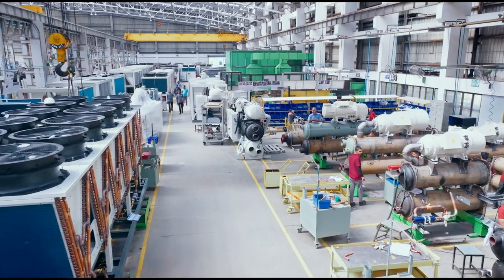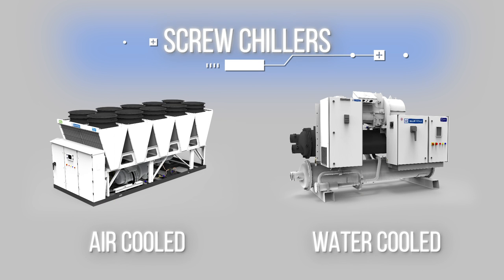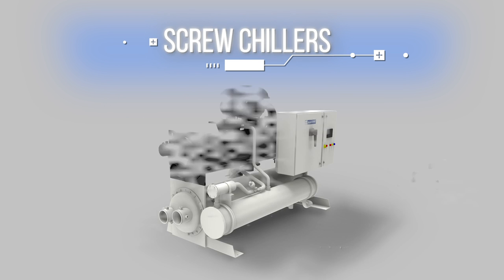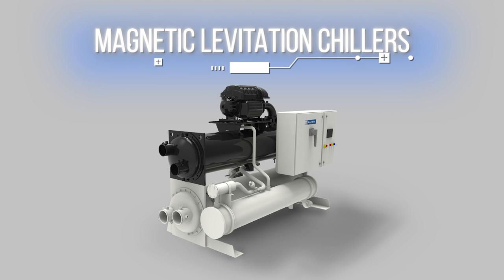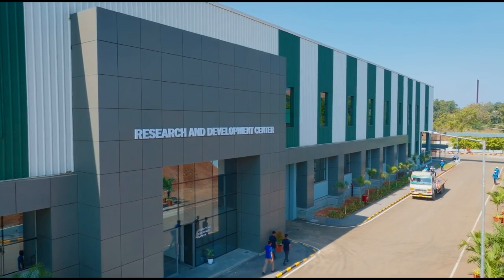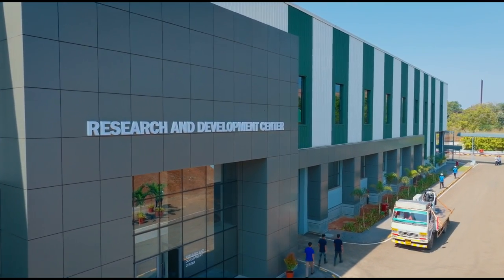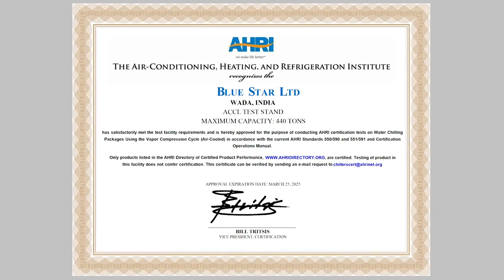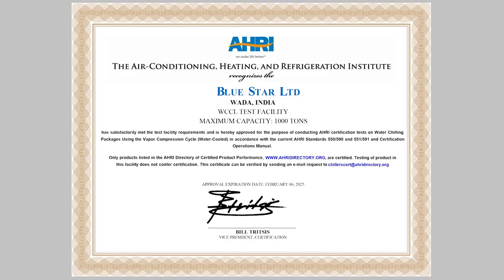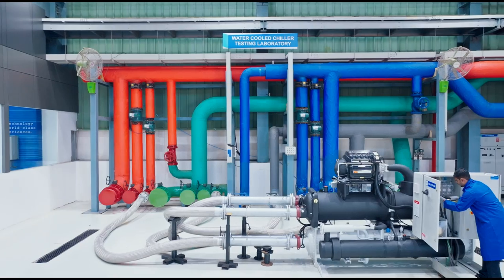BlueStar manufactures a wide range of chillers — air-cooled and water-cooled scroll chillers, air-cooled and water-cooled screw chillers, magnetic levitation chillers and centrifugal chillers. Presenting state-of-the-art AHRI chiller test labs at BlueStar's VADA manufacturing facility, test labs that are equipped to test in-house the complete range of BlueStar chillers under varied test conditions for performance.